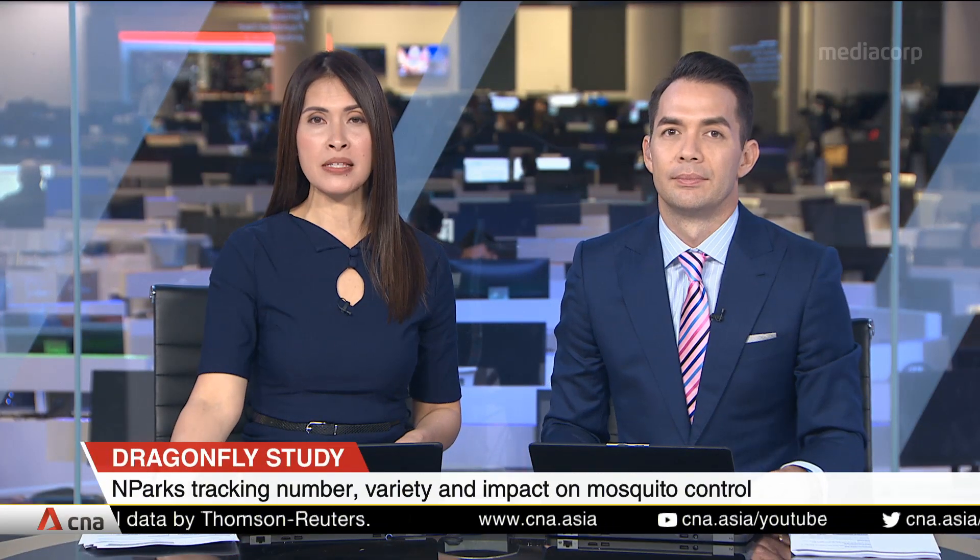The National Parks Board and Tamasic Foundation have embarked on a one-and-a-half-year study on dragonflies in Singapore to find out how they can be used to control the mosquito population. The findings could also pave the way for guidelines to enhance biodiversity in green spaces.